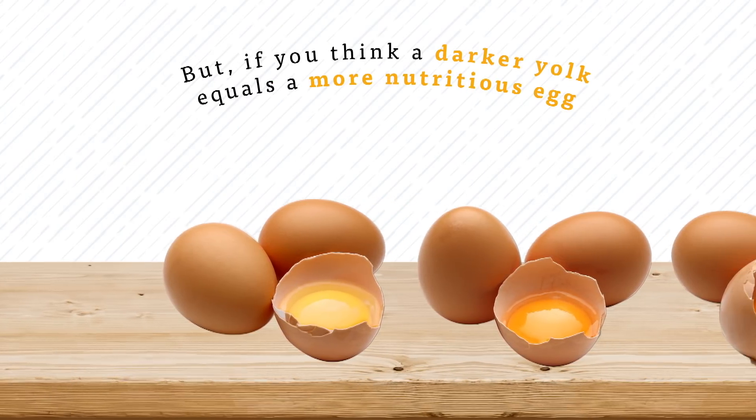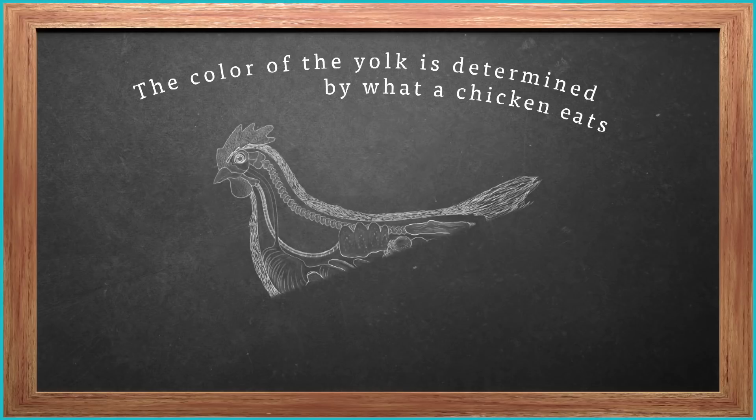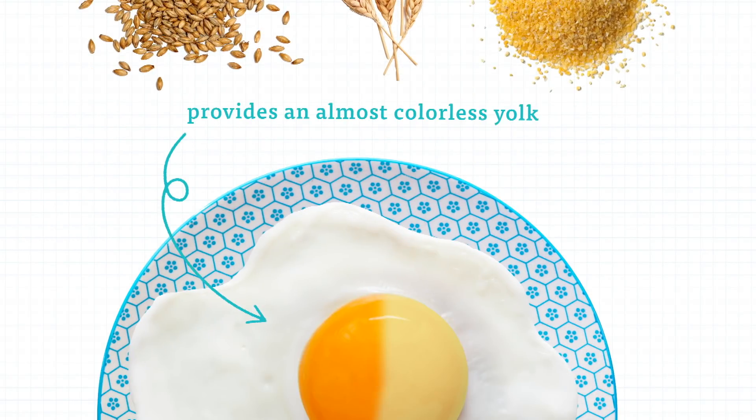But if you thought that a darker yolk equals a more nutritious egg, here's what the color of an egg yolk is really telling you. The color of an egg yolk is determined almost entirely by what a chicken eats. Wheat, barley, or cornmeal provides an almost colorless yolk.